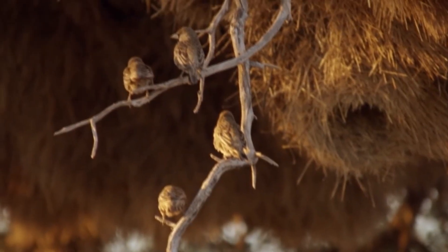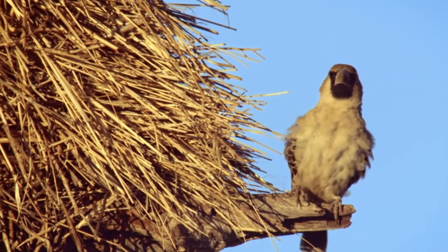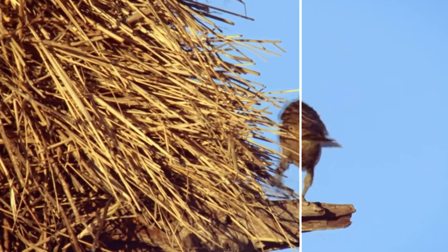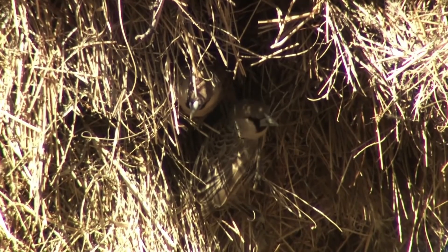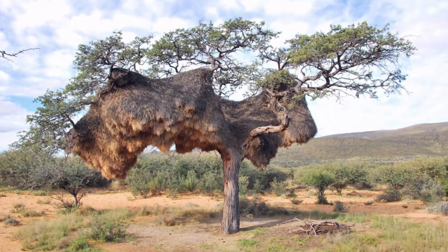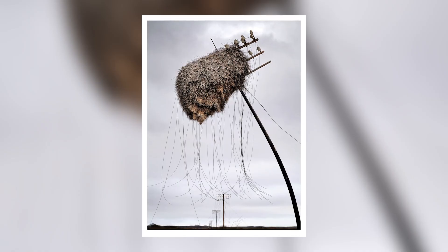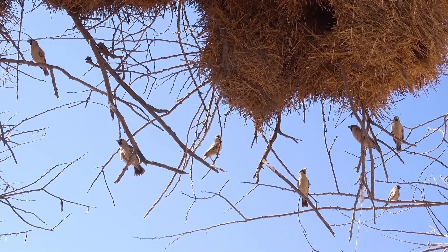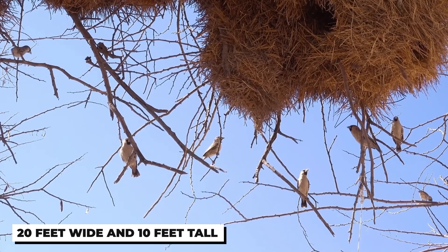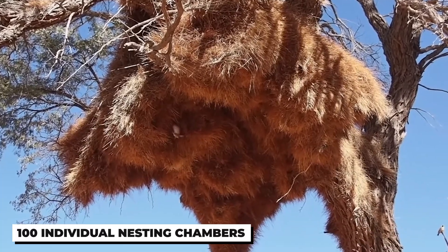Inside, each nesting chamber is luxuriously lined with soft plant material, fur, cotton, and fluffy substances for comfort and warmth. In here, the birds can snuggle up and get cozy, and there's a lot of space to get cozy in. Sociable weaver nests can become so massive that they weigh several tons, sometimes causing the supporting tree or telephone pole to topple over. The biggest nests stretch over 20 feet wide and nearly 10 feet tall, housing over 100 individual nesting chambers.